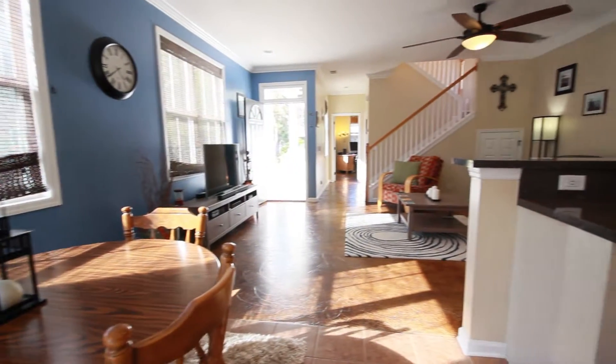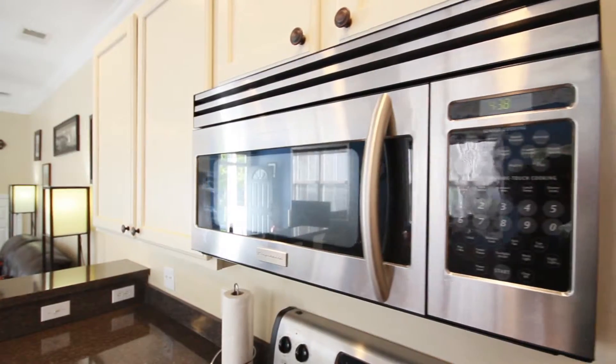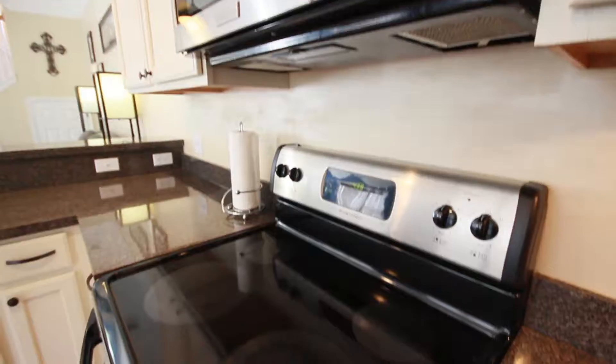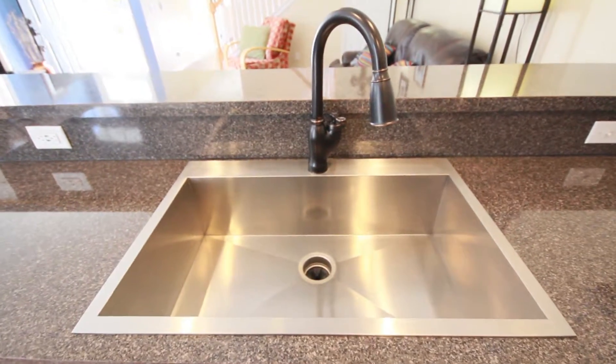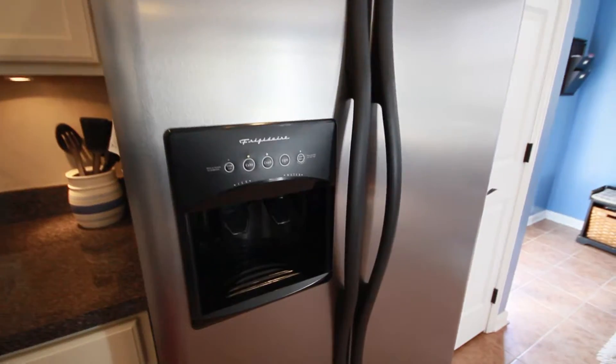The open floor plan opens the kitchen up to the dining area and great room. Current owners made many upgrades to the kitchen with stainless steel appliances, new sink, and accent lighting above and below the cabinets.